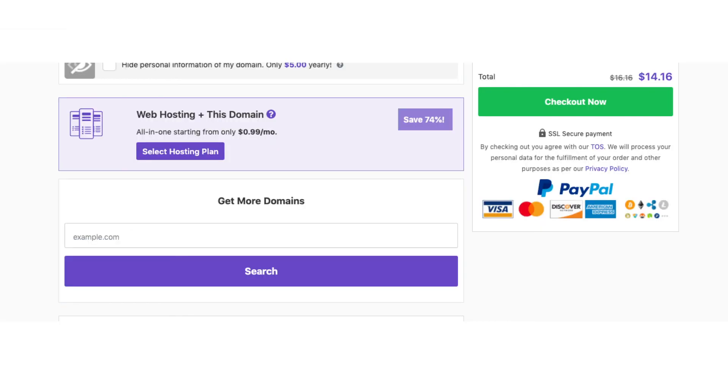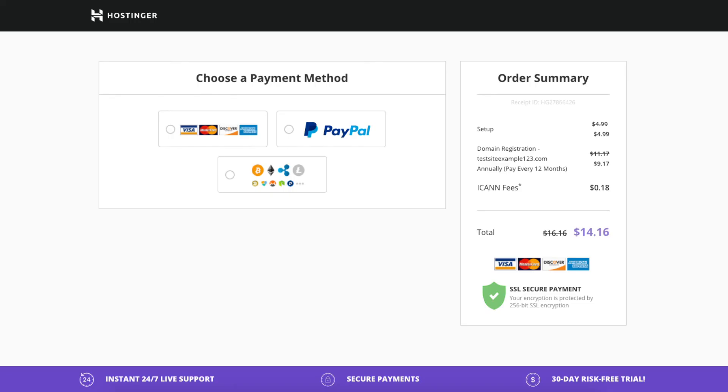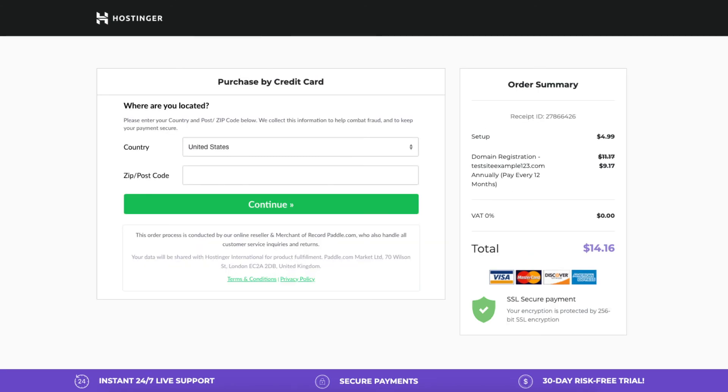This privacy domain add-on is completely up to you. Under this you'll see get more domains — you can type in another domain you'd like to purchase and click search. If you don't need another domain, click the checkout now button. Create an account by entering your first name, last name, and email address, then click create account and checkout. You can now choose a payment method and enter your payment information.